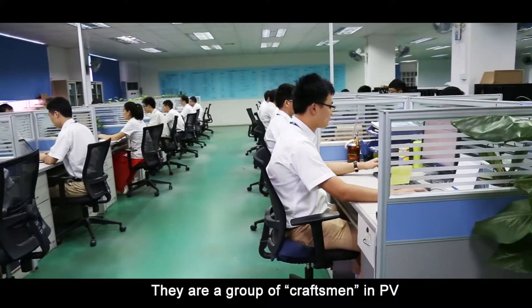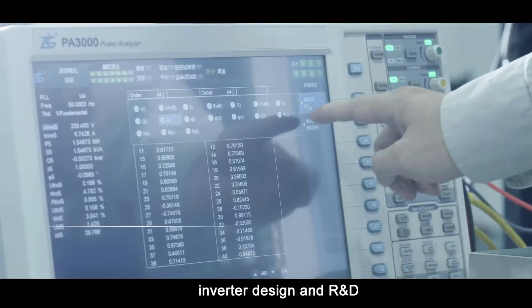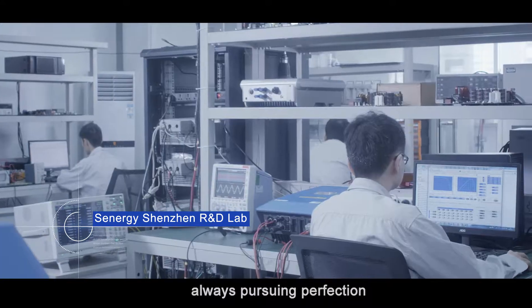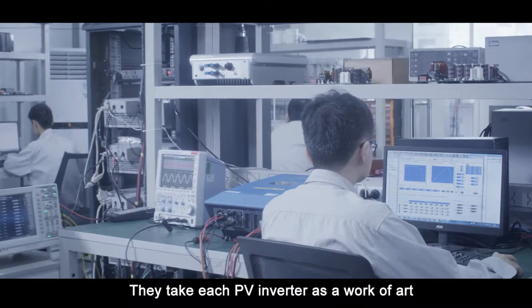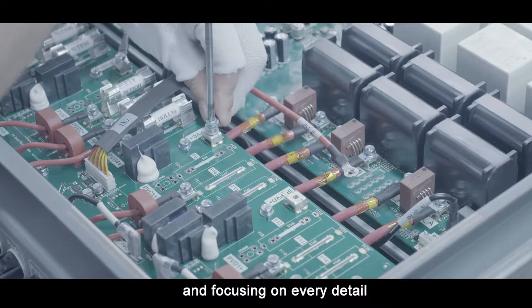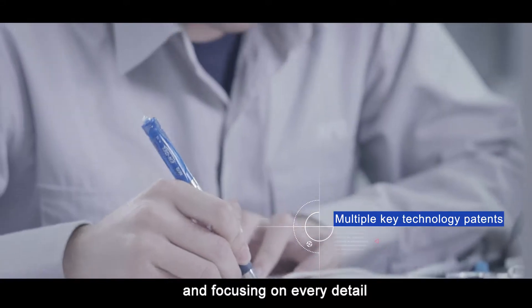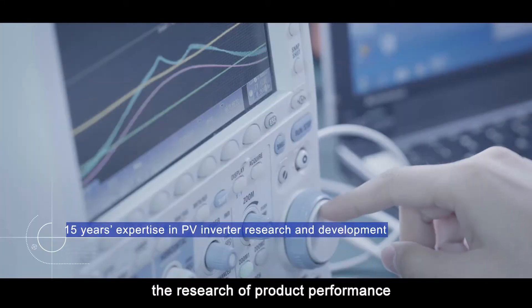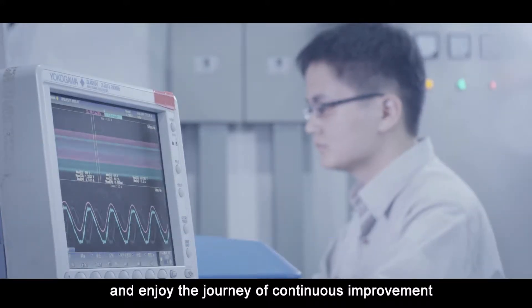They are a group of craftsmen in PV Inverter design and R&D, always pursuing perfection. They take each PV Inverter as a work of art, obsessing over every component and focusing on every detail. They truly dive deeply into the research of product performance and enjoy the journey of continuous improvement.